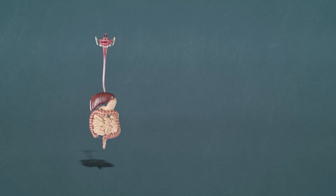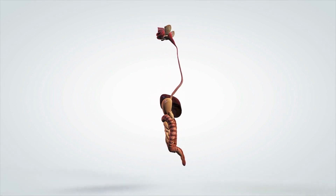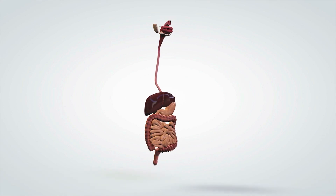This muscle relaxes to allow food to pass through and then tightens to prevent the backflow of stomach contents. The esophagus also has a lower esophageal sphincter, which is located at the bottom and separates the esophagus from the stomach.